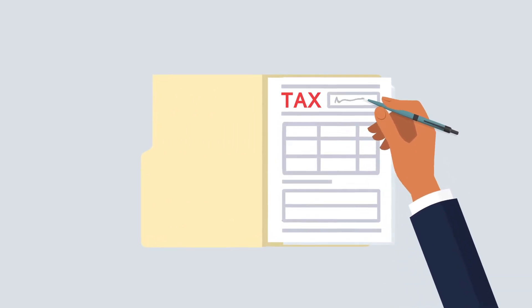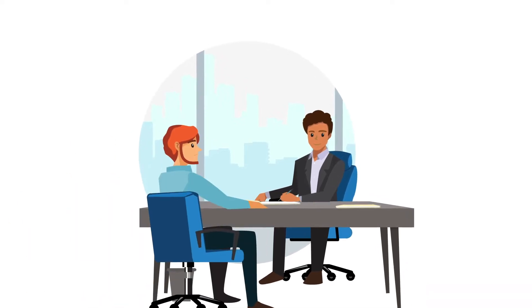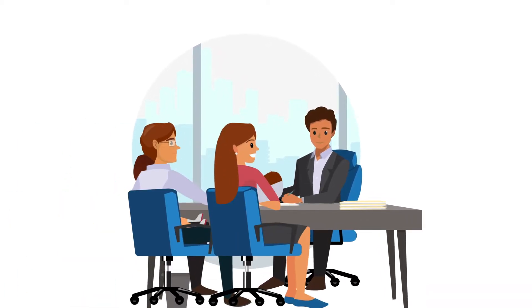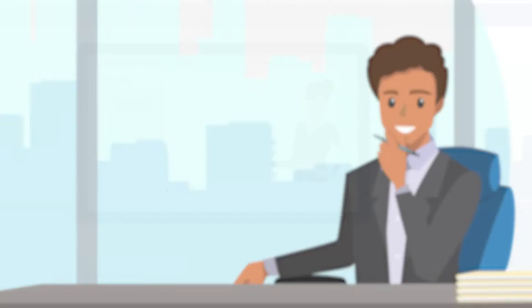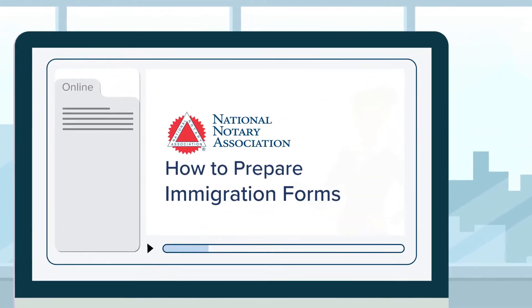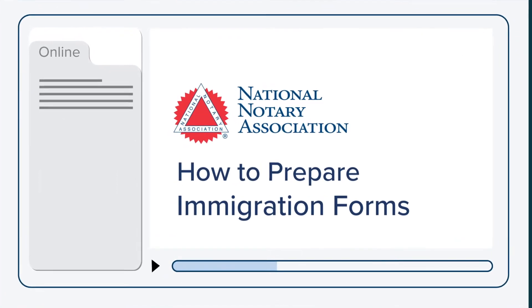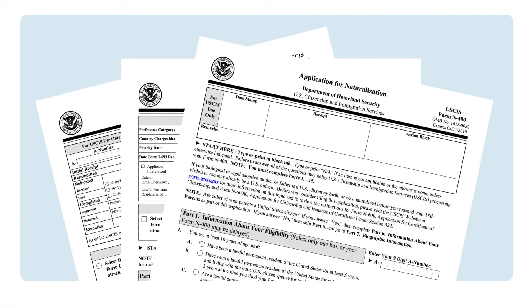As accounting and tax professionals, detailed forms and paperwork are your bread and butter. How about putting those skills to use to help your clients with immigration forms? Sign up today for How to Prepare Immigration Forms by the National Notary Association. Serve your clients by learning to prepare immigration forms correctly and thoroughly.